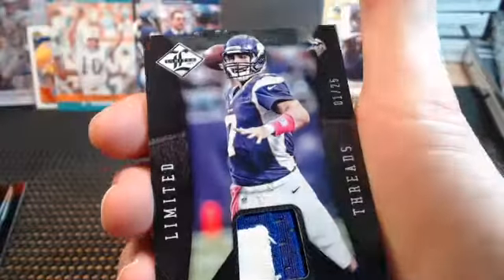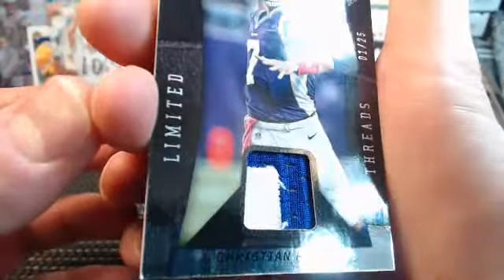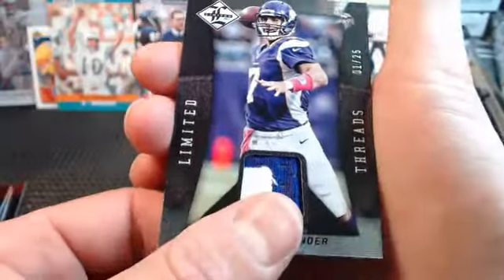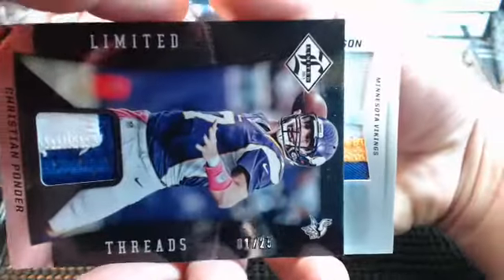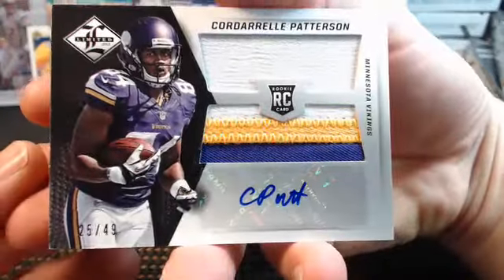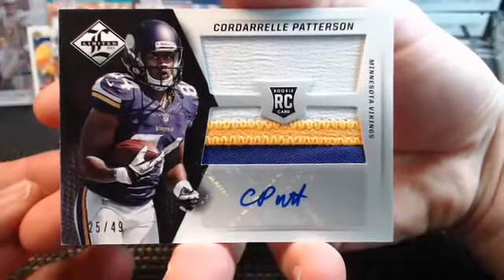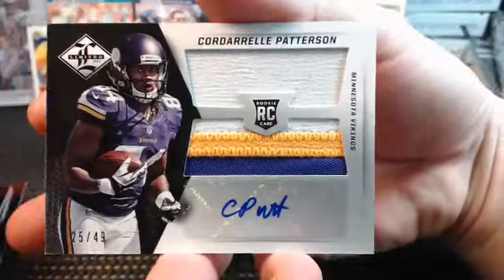Next I see Christian Ponder, 1 out of 25 - some very low-numbered hits. Behind him is a Vikings card: I see CPAT, an Otto relic. Holy cow - 25 out of 49, Corderell Patterson! It's a Vikings hit going to Joe. Congrats!